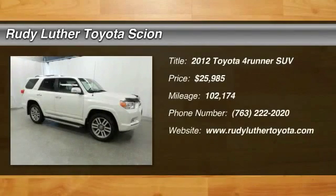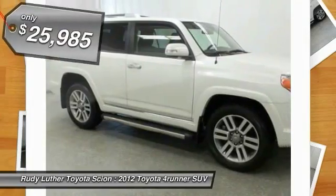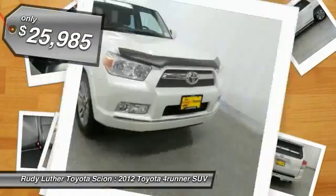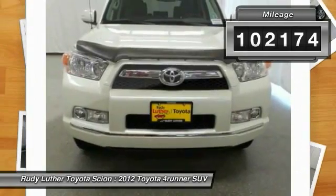2012 4Runner. 4Runner durability is unbeatable. There are more 4Runners on the road today than any other midsize SUV, and it is priced below $30,000. This vehicle has less than 105,000 miles.